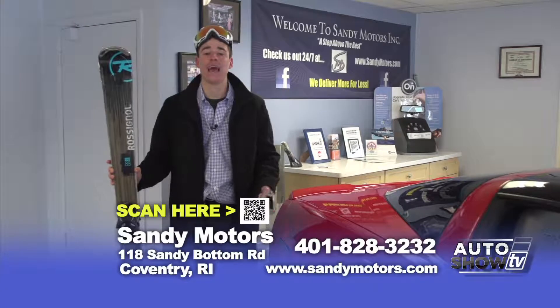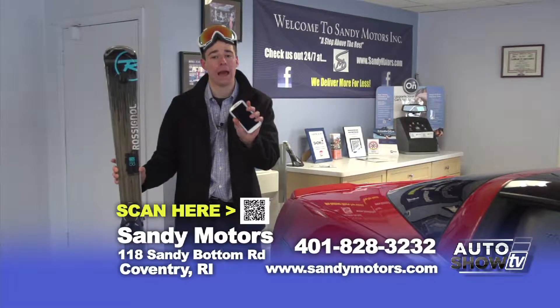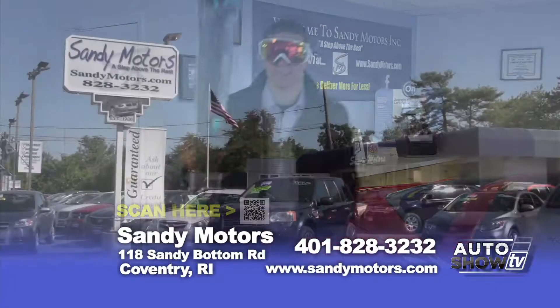That's just some of the great inventory we have here at Sandy Motors on a daily basis. Visit all of it at SandyMotors.com or better yet, download our mobile app at the bottom of your screen now. Until next week on Auto Show TV, I'm Johnny Mack from Sandy Motors. See you next time.